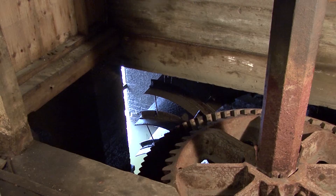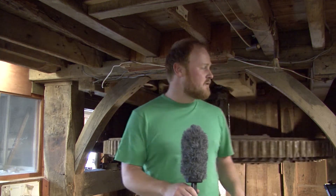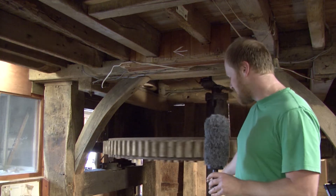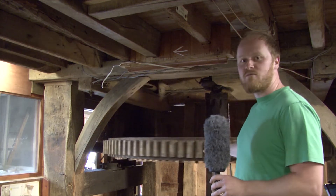Now the tide is just on the turn and Matt our miller is upstairs checking the equipment — we're going to start milling very soon. Now that the tide has dropped I've opened up our sluice gate and it's releasing a jet of water, hitting our paddle blades on the water wheel and spinning all of our machinery.